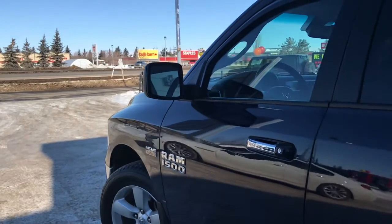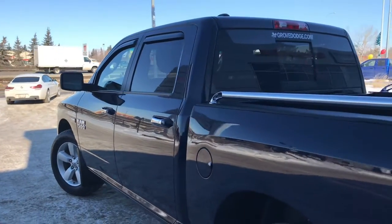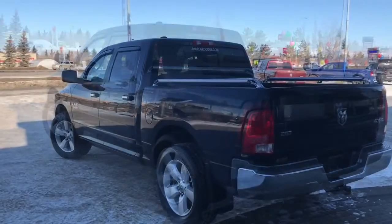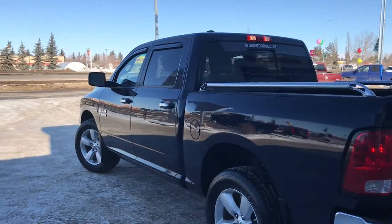We have your defrosting mirrors, your nice chrome badging, mud flaps on all four corners, and your box rails. Let me go grab the keys and I'll show you the inside. On the key fob here we have your panic, unlock, and lock — so I'll go ahead and unlock her for us.